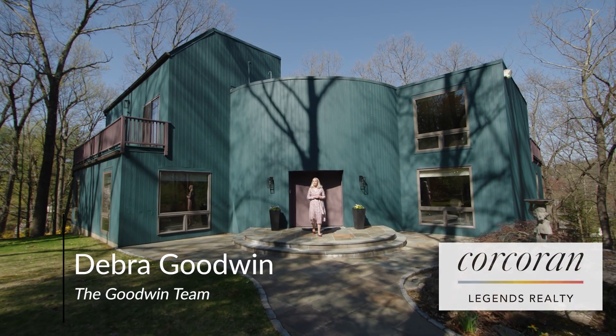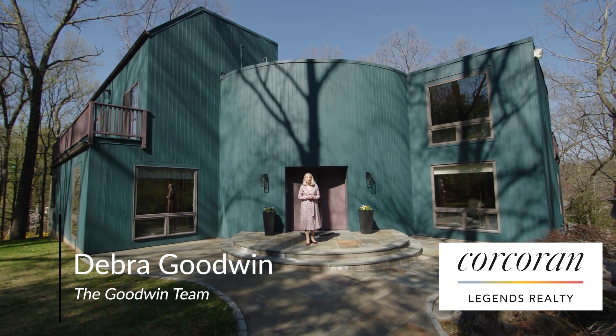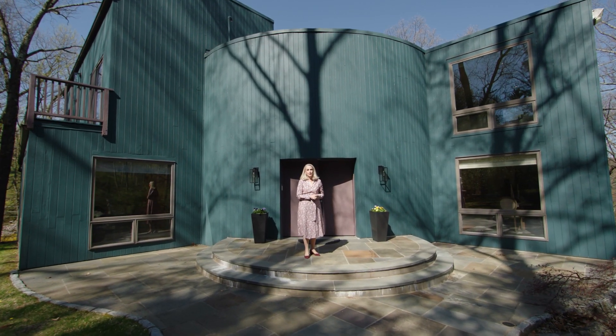Hi, I'm Debra Goodwin with Corcoran Legends Realty and leader of the Goodwin Team. Welcome to 236 Harriman Road in Irvington, New York.